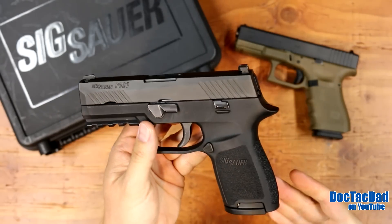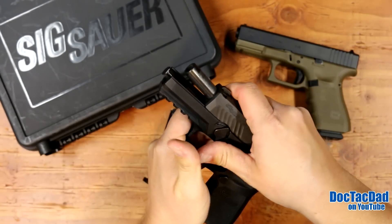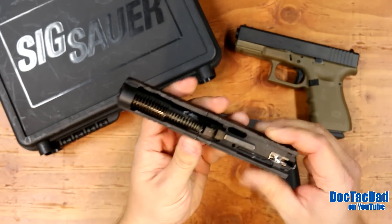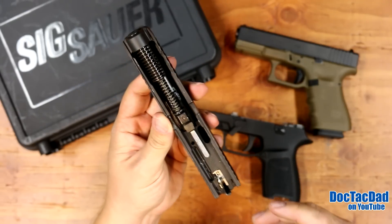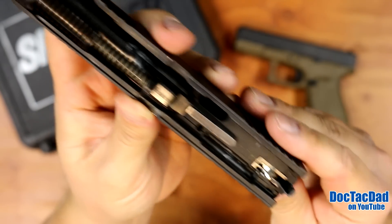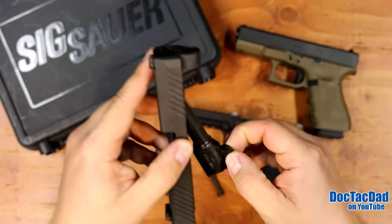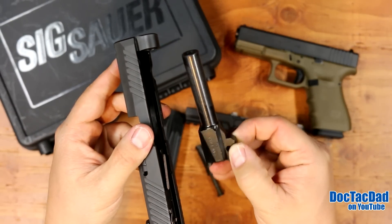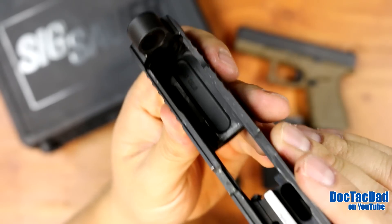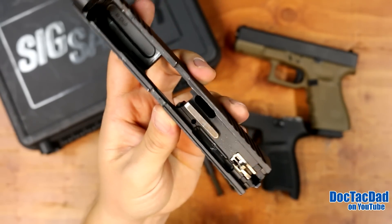The takedown procedure is super easy. All you do is lock the slide to the rear, take the magazine out, flip this lever all the way to the back, let it down, and you can take it right off. You don't have to pull the trigger like you do on a Glock or an M&P. Here are some of the internals — you can see the lightning cuts. We'll take the dual capture recoil spring out — typical Browning action there. Typical SIG machining and quality.